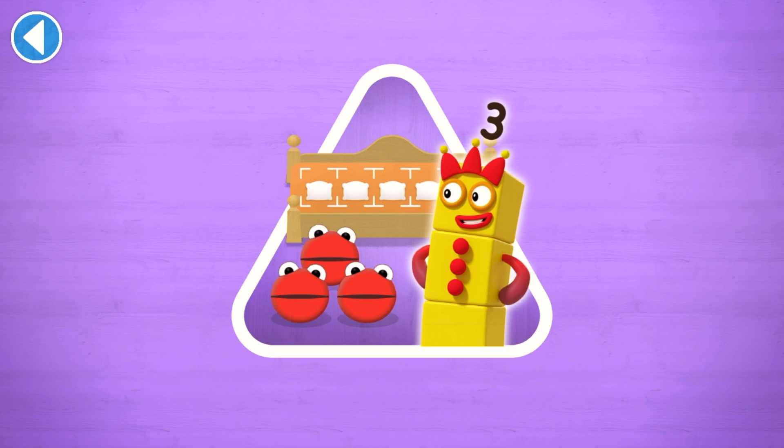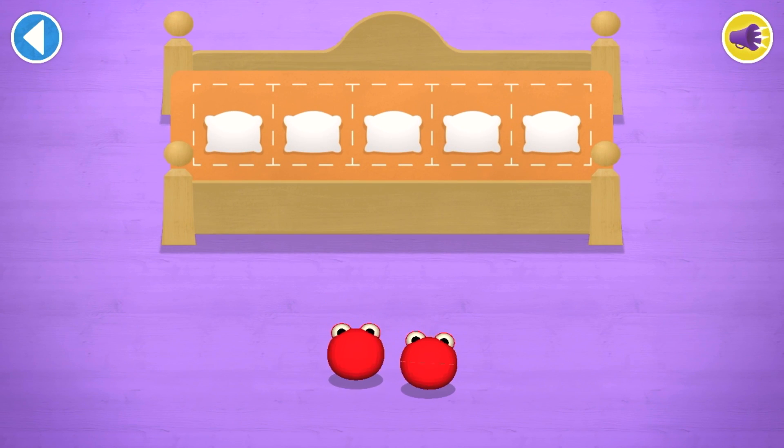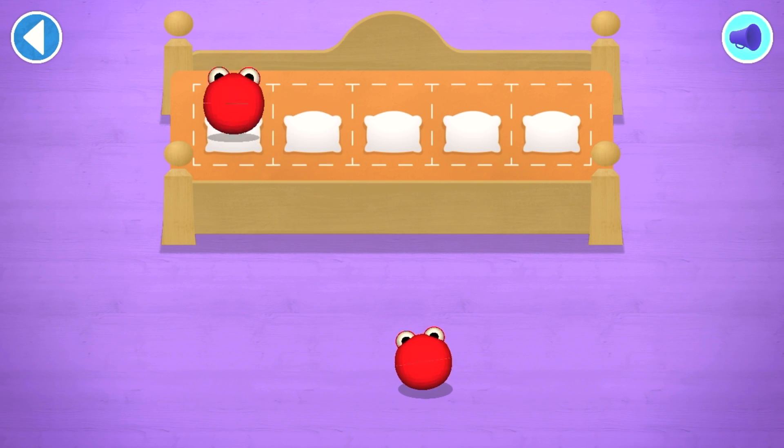Have you met the number blobs? They love counting! Can you find out how many there are all together? So the right number block comes and reads a bedtime story! Count aloud as you count the number blobs into their beds one by one!